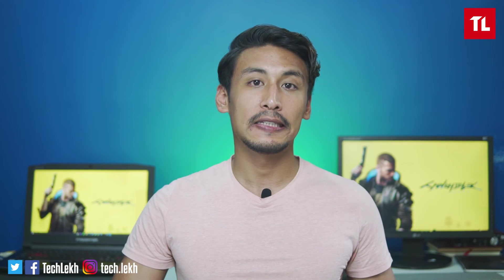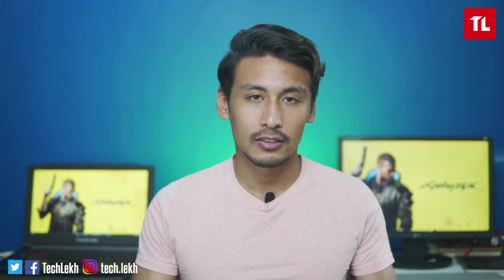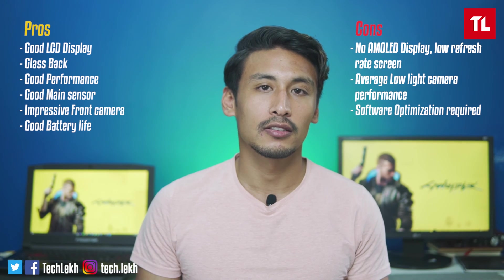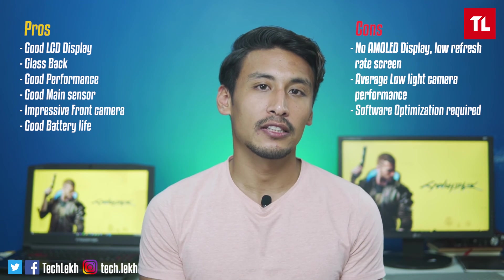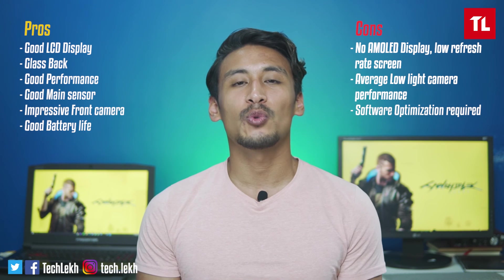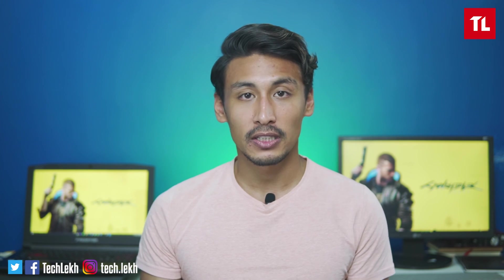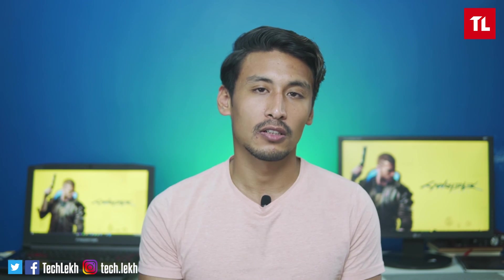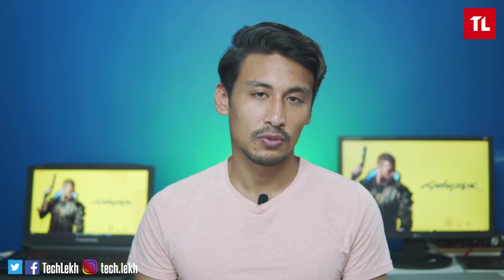So, to wrap up the Redmi Note 9 Pro: the display has good color quality but Realme 6 is slightly better. Performance has some chipset optimization issues with MIUI 11 and some frame drops in PUBG, but should improve with updates. At Rs. 29,999, it is a good phone. However, for gaming and better display you can go for Realme 6, and for an AMOLED display you can go for Samsung M31. Overall it is a good phone but there are better options at the same price.